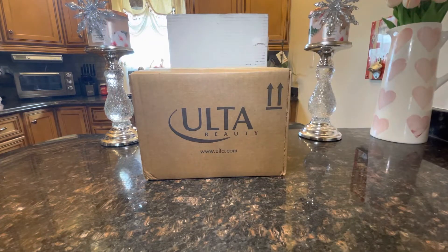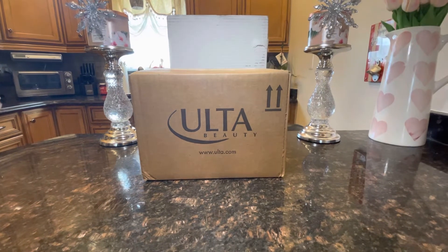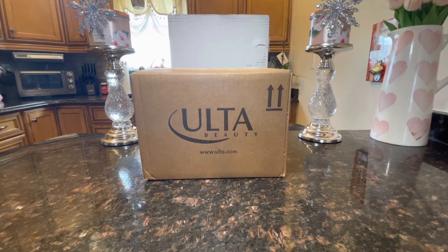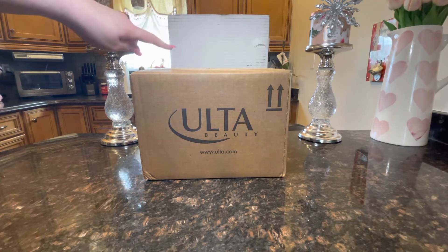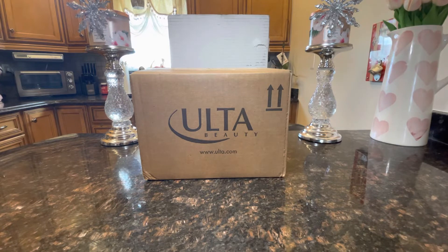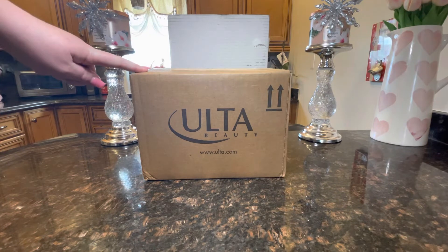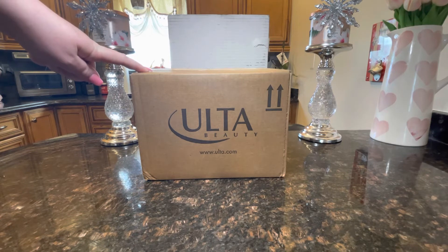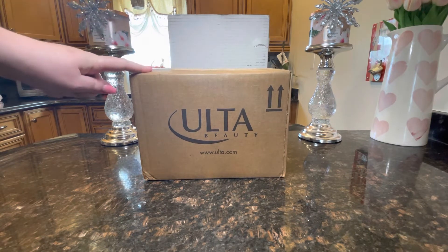Hi everyone, welcome to my channel. My name is Rachel of Ladies Gallery, and welcome back to my gallery of all things lovely. I have a beauty haul to share with you today from Tatcha and Ulta. From Ulta I have something from Juicy Couture, the Body Shop, and also an Ulta makeup product, so let's get into it.